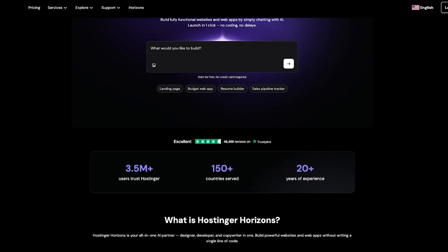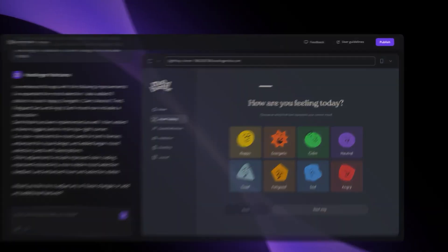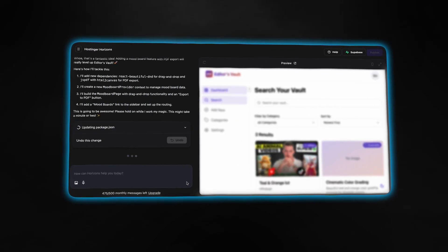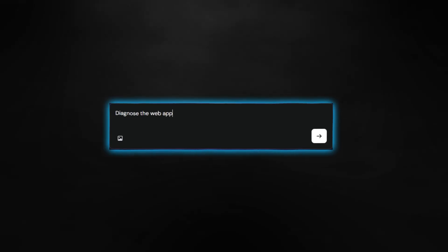Before you get too excited and think this is a magical solution for all your problems, let me give you the real talk. The good stuff first — the speed is genuinely impressive. What would normally require hiring a web developer, spending weeks on development, and probably thousands of dollars, with Hostinger Horizons cost me around five to ten prompts and a few dollars in usage. The AI is also surprisingly good at understanding context and making smart decisions about user experience. And the fact that everything is hosted and deployed automatically is huge — no server configurations, SSL certificates, or any of the technical stuff that usually scares people away. But AI does sometimes make mistakes, and you'll probably need to prompt it quite a few times to get it exactly how you want. The good news is you can ask the AI to diagnose the app, find the mistakes, and fix it on its own — and in 90% of cases it can do that.